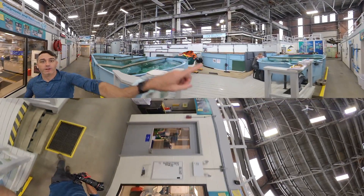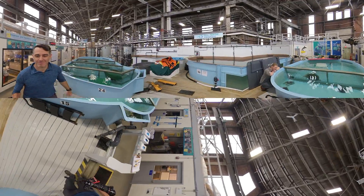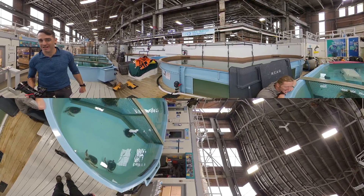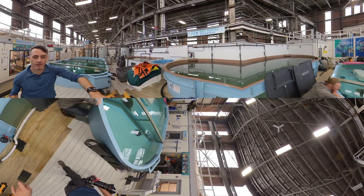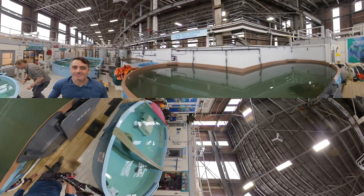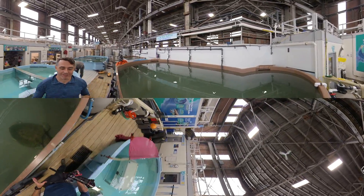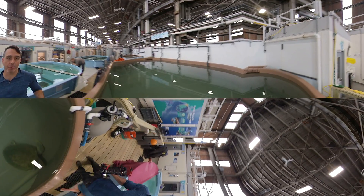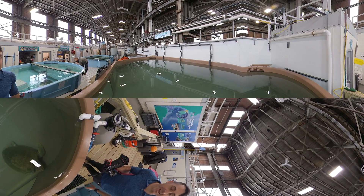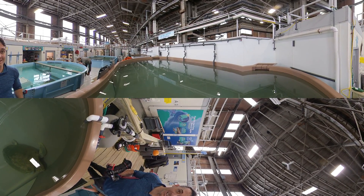Now, if you look over there, Jonas is standing next to some of the Kemp's Ridley turtles and they're very active — it's so neat to see them. And then behind him, over here, let's see what's happening. This is the largest loggerhead sea turtle I have ever seen. It's the largest loggerhead they've ever brought into this facility. If you look down there, that is a 300 plus pound sea turtle, which is a beast to deal with.